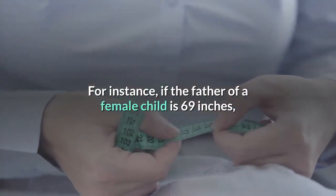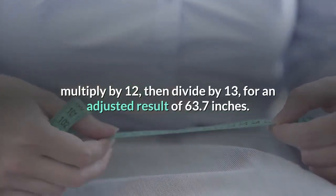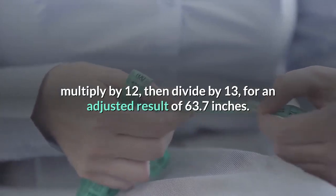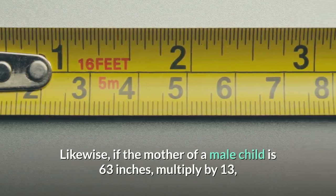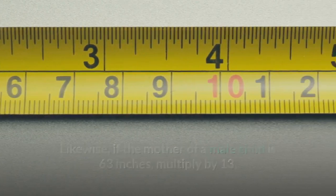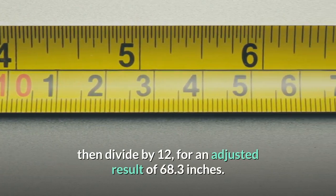For instance, if the father of a female child is 69 inches, multiply by 12 then divide by 13, for an adjusted result of 63.7 inches. Likewise, if the mother of a male child is 63 inches, multiply by 13 then divide by 12, for an adjusted result of 68.3 inches.